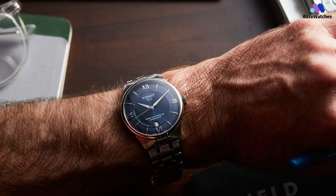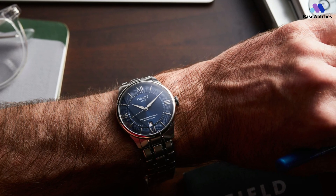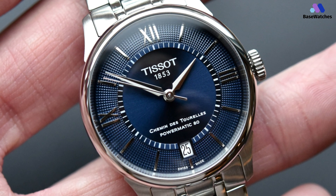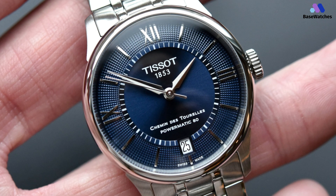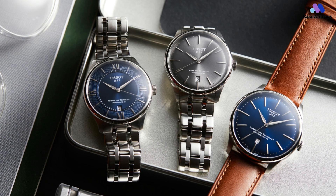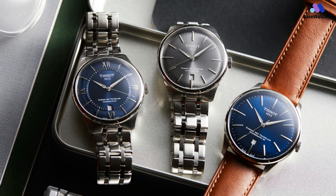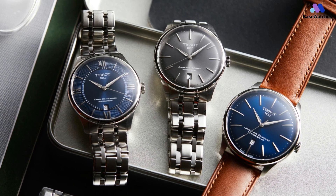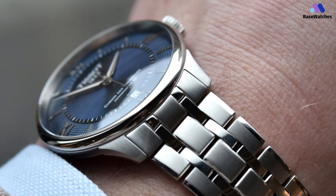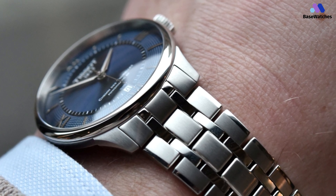Speaking of which, the deep blue dial has a dual-texture design with a clous de Paris or hobnail pattern at the perimeter and a sunray-brushed finish at the center. The contrast between blue and steel is historically popular and works very well here. Powering the Tissot Chemin des Tourelles Powermatic 80 39mm is the outstanding Powermatic 80.111 automatic, based on the ETA C07.111. It checks all of the boxes for a versatile Swiss watch that anyone can enjoy.